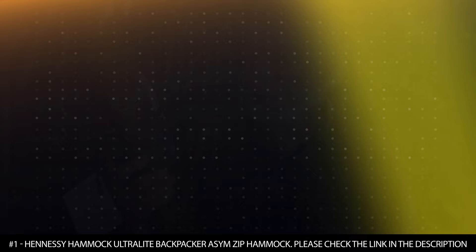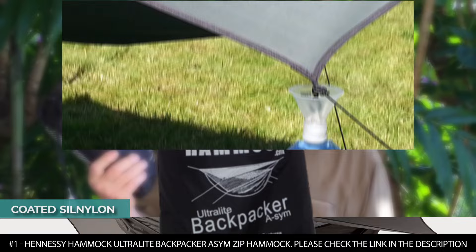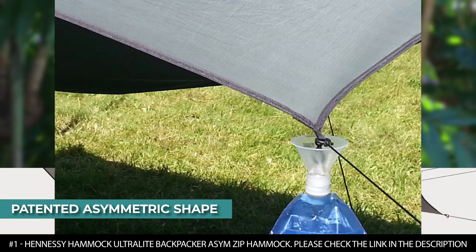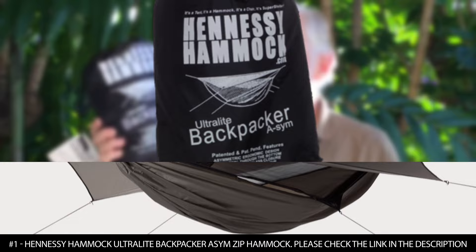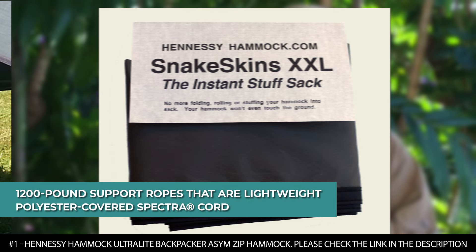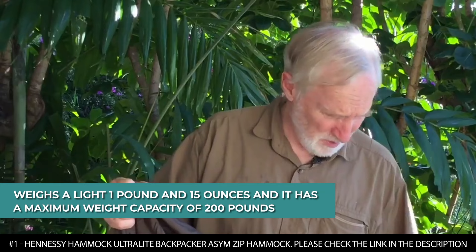Number 1: Hennessy Hammock Ultralight Backpacker ASYM Zip Hammock. The Hennessy Hammock is made of nylon taffeta for its canopy fabric, while its rainfly fabric is coated-sil nylon. It boasts a patented asymmetric hammock bed and rainfly shape that improves comfort and coverage. It features strong zippers with double sliders for easy adjustments and an integral ridgeline design that holds a comfortable shape each time it's set up. It offers a mesh canopy that keeps bugs away while allowing air circulation, and gear pockets suspended from the ridgeline for small items. It has 1,200-pound support ropes of lightweight polyester-covered spectra cord and a low-impact design requiring no ground leveling or staking. This single-person hammock weighs 1 pound and 15 ounces with a maximum weight capacity of 200 pounds.